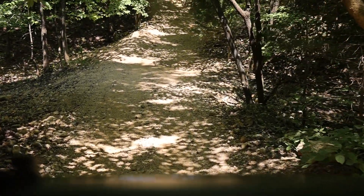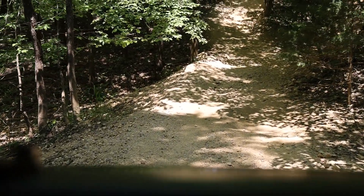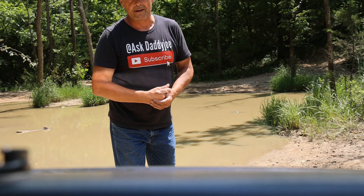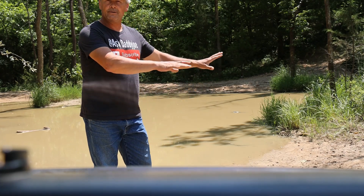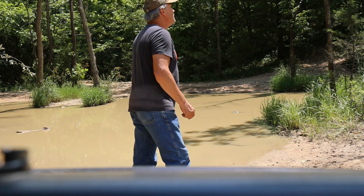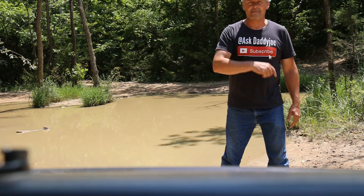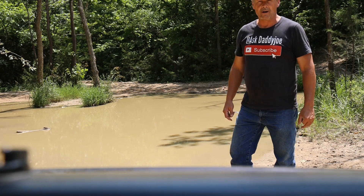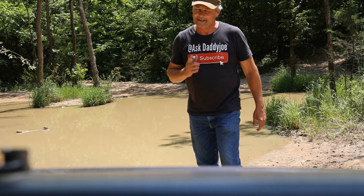We're on an adventure now, guys. I thoroughly enjoy riding my trails at home, but it's nice to bring you guys to someplace new, right? Something new and shiny to look at. I'm going to make another video while we are here. I hope you guys have enjoyed the first two. Thanks for watching — see you on the next one.